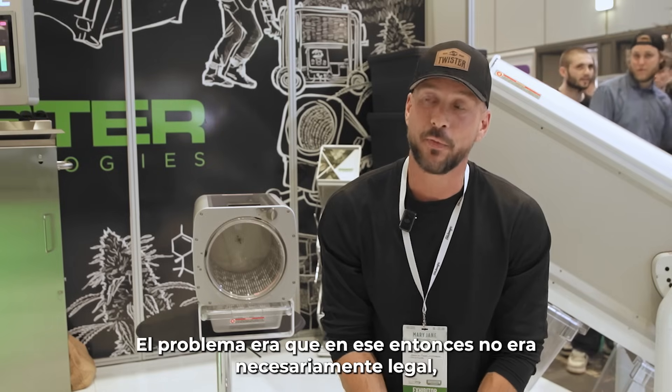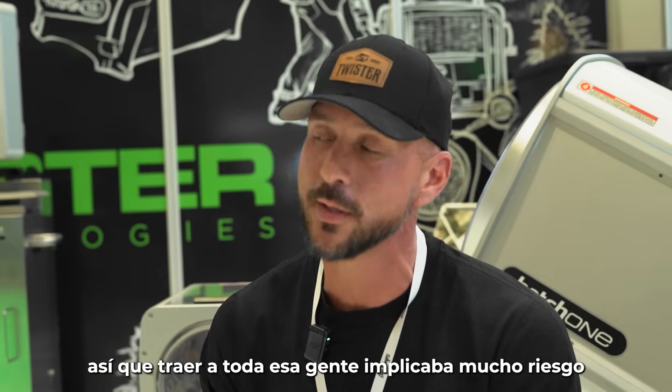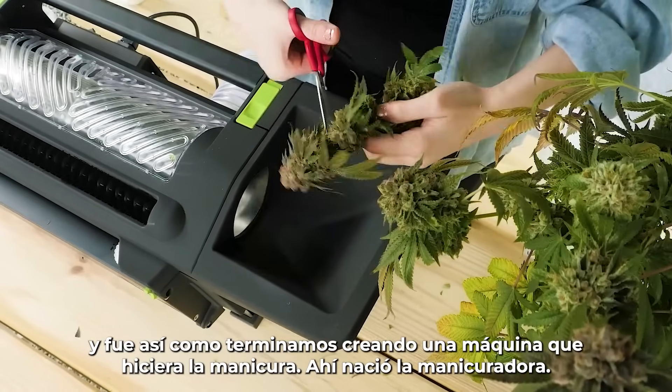The challenge back then was that it wasn't necessarily legal, so we had a lot of risk bringing those people in to trim for us. We ended up making a machine that did the trimming — that's where the trimmer was born.